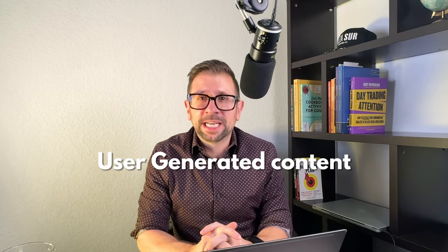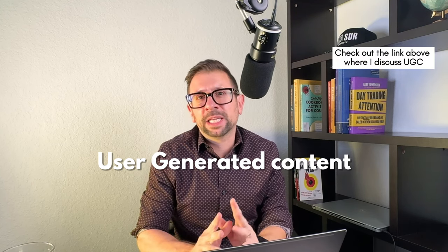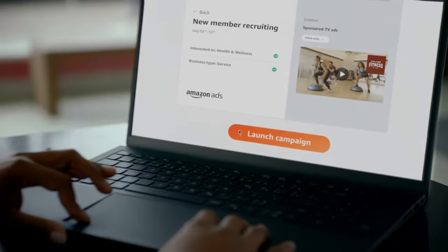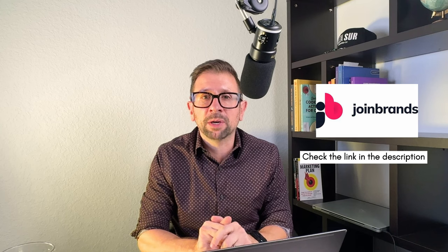Next is user-generated content. It's important for things like unboxing videos. Influencers will do amazing work creating videos of your product that you can use on your Amazon listing and in advertising. A great, easy place to get UGC is Join Brands — check out the link in the description for a discount. Not only do you get videos for advertising and your listing, but influencers will post them on TikTok and YouTube, giving you added promotional value.